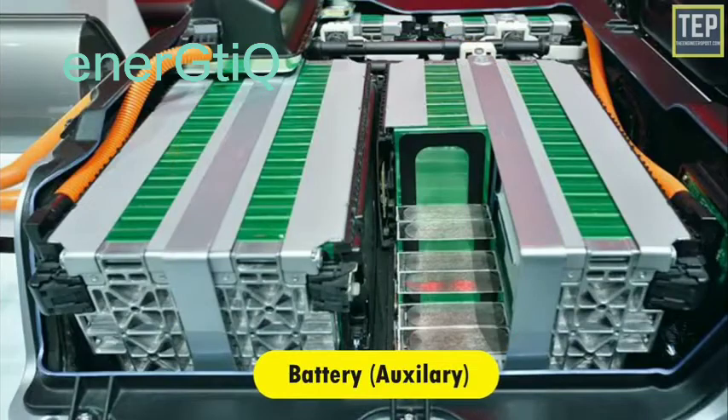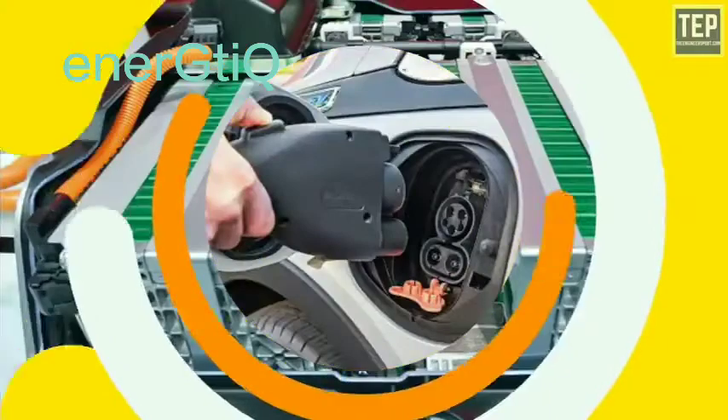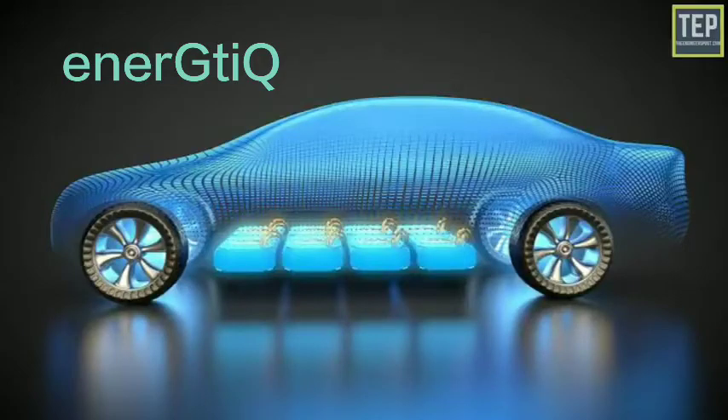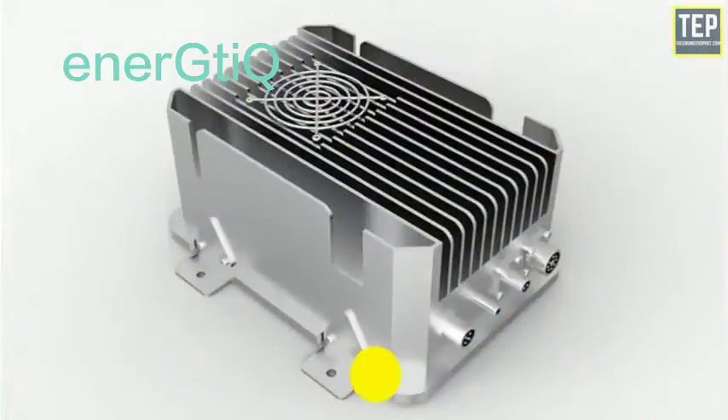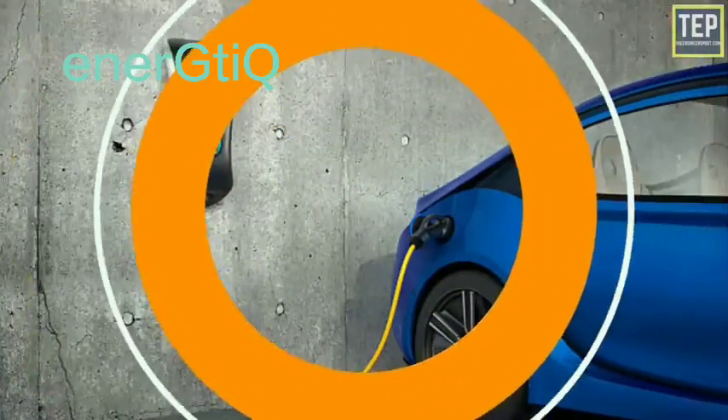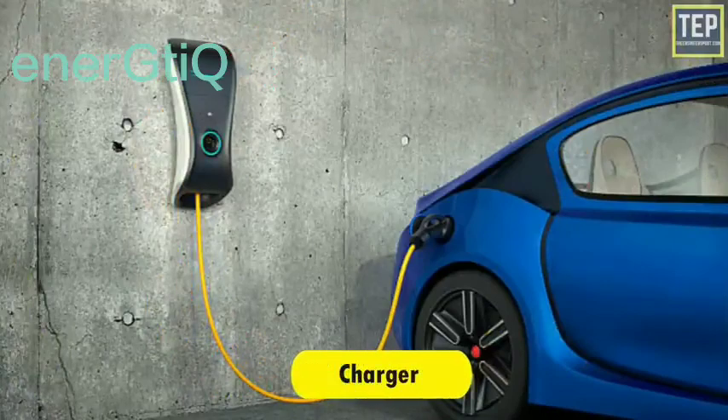In an electric drive vehicle, the auxiliary battery provides electricity to power vehicle accessories. The charge port allows the vehicle to connect to an external power supply in order to charge the traction battery pack. The DC-DC converter converts higher-voltage DC power from the traction battery pack to the lower-voltage DC power needed to run vehicle accessories and recharge the auxiliary battery. The charger is a battery charging device.